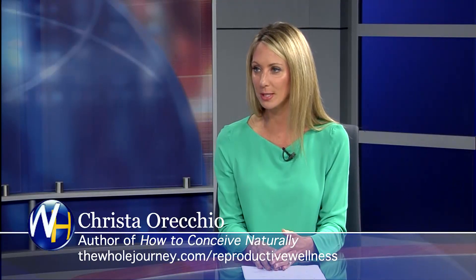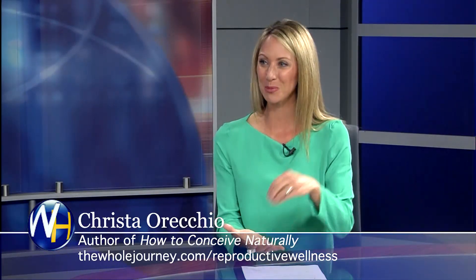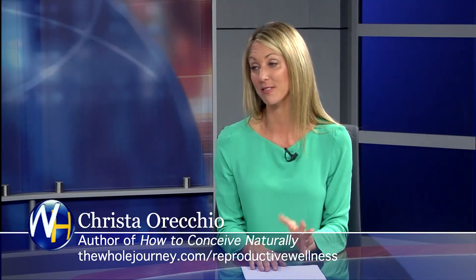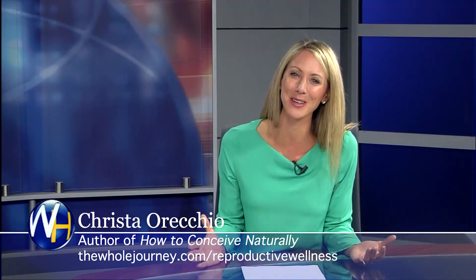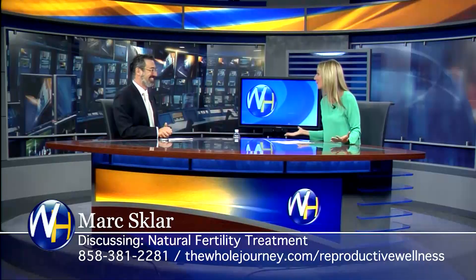Everything that you're doing — it's the soil you're creating when you plant the seed, to dramatically increase the chances of IVF being successful. And you get to take care of yourself in the process, change your life, feel better and be happier. That's why we do what we do.